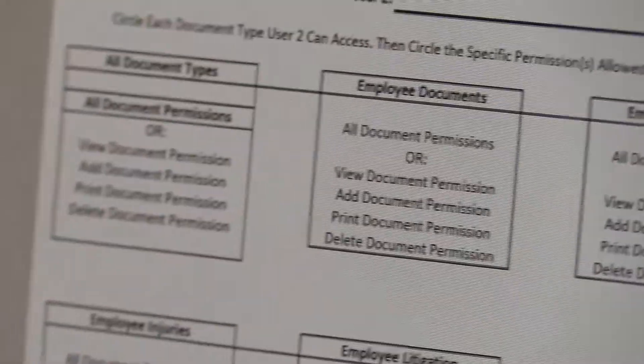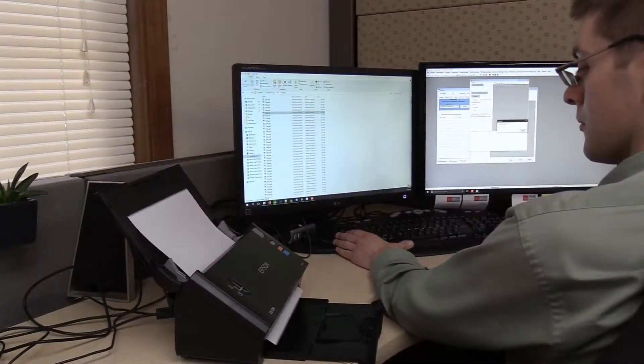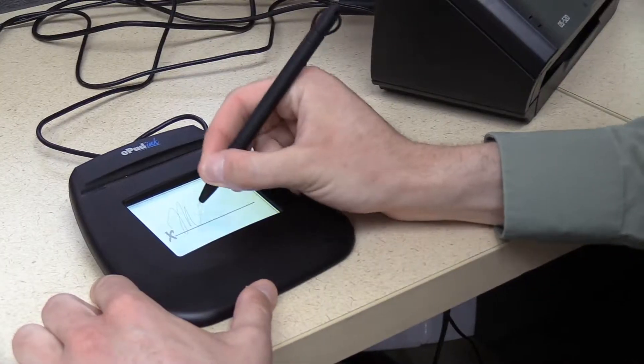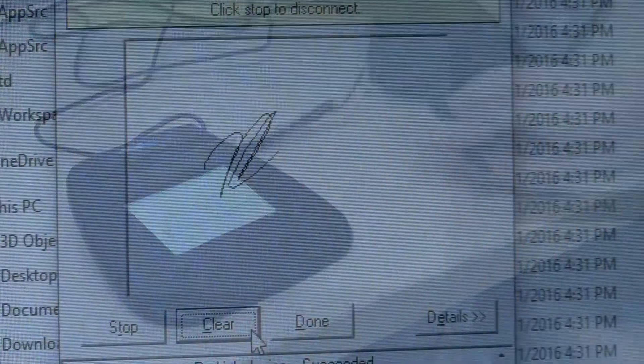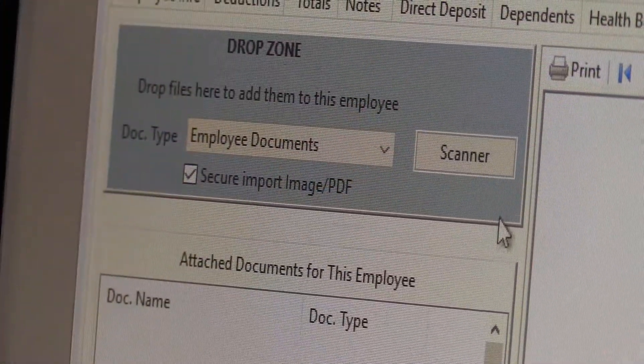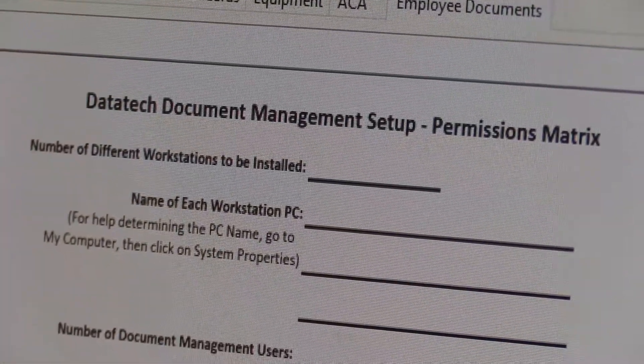They're now secure and safe in the system — Document Management Pro from DataTech, the next generation of maintaining digital files in agribusiness. The faster we can retrieve the information, solve the problems, and get them resolved, the more everybody's saving time and money. Sales representative Jason Titterington talks about keeping your confidential and necessary files all in one place with Digital Document Management Pro from DataTech.